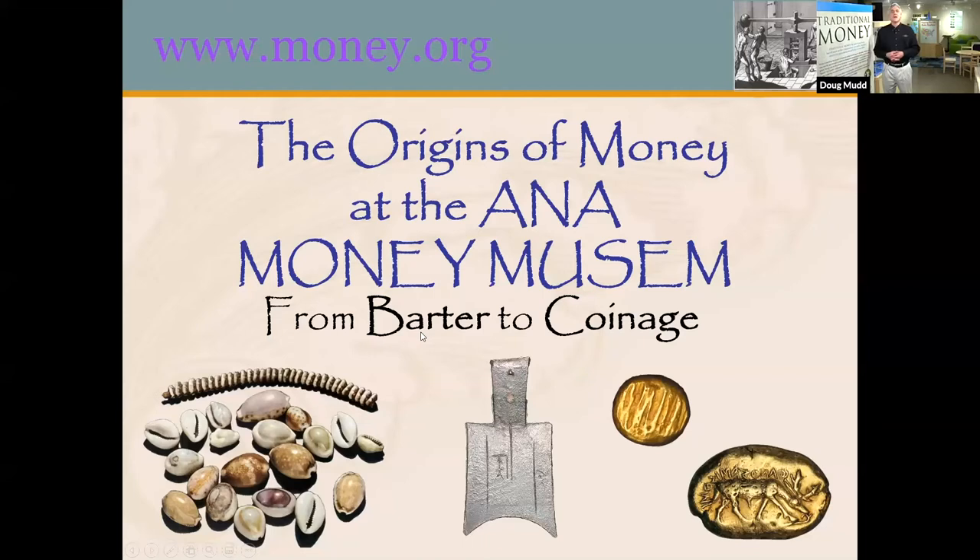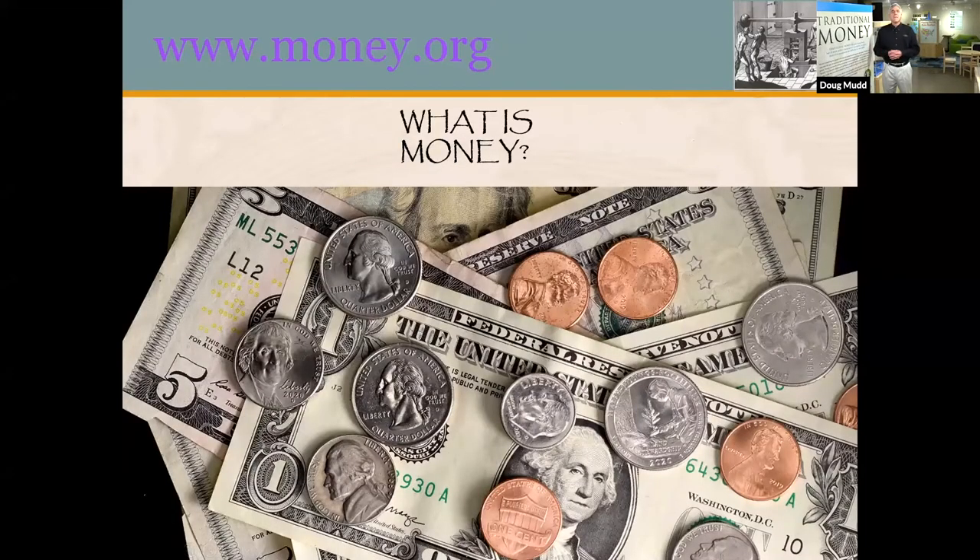But first, that brings up the question: what is money? Most of us think of our own American money — coins and paper, like the quarters and dollar bills in our pockets that we can use at the 7-Eleven. But money was not always like that. Before coins and paper were invented, people used all sorts of things for money, from feathers to cows to shells and even rocks. The important thing was that they all agreed that they had value.